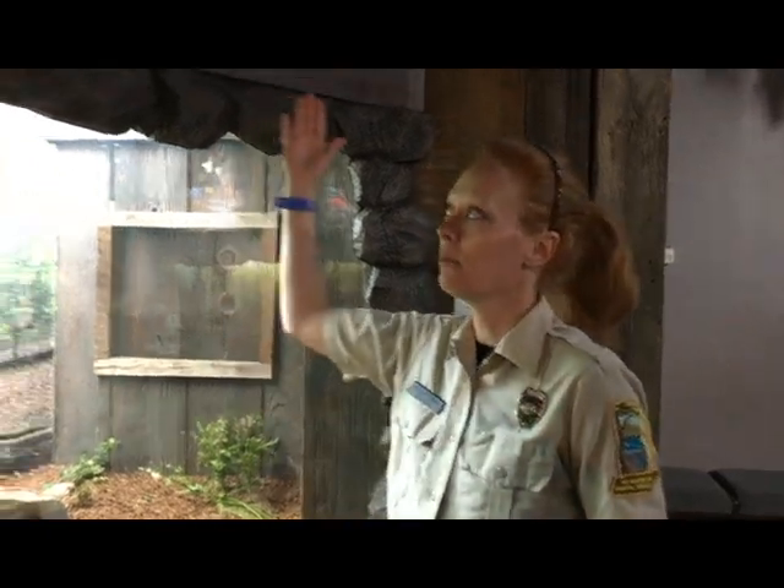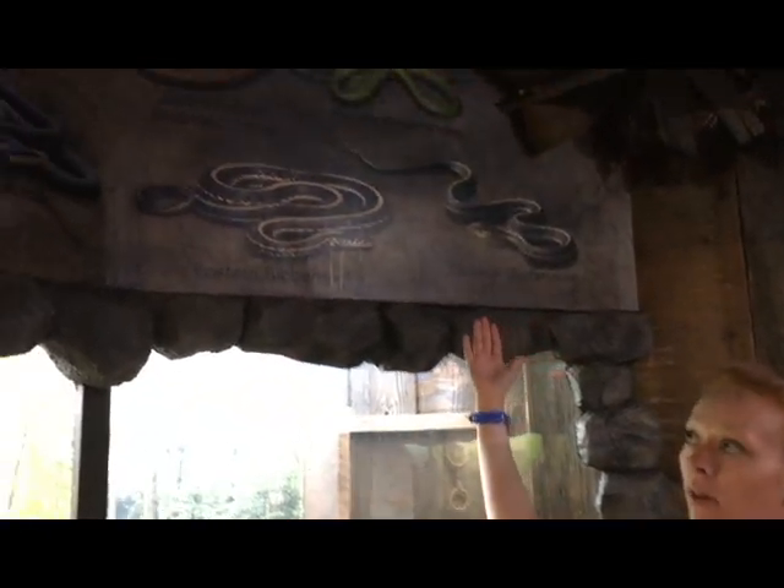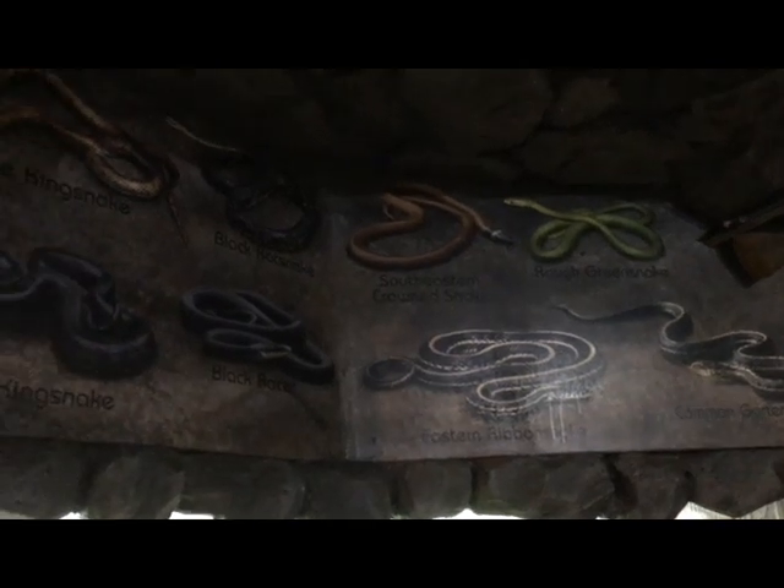Here in the state of Tennessee, there are actually 32 different species of snakes. In East Tennessee, however, we only have 23 of them. Above me, we have a nice drawing of all 23 different species of snakes here in East Tennessee. Hopefully you'll get a chance to come up and look at that one day.